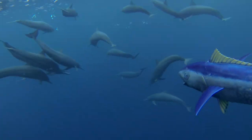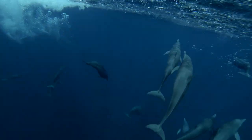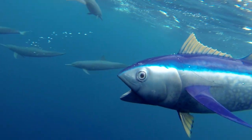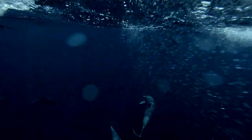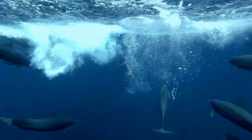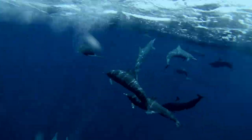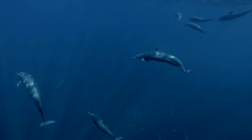But it's not spy tuna's only revelation. She soon discovers just how their extraordinary leaps are performed. Rapid beats of the tail provide the power.